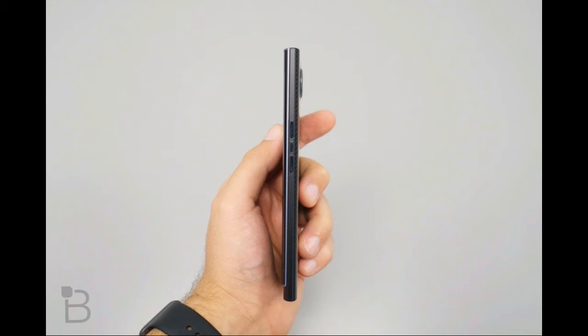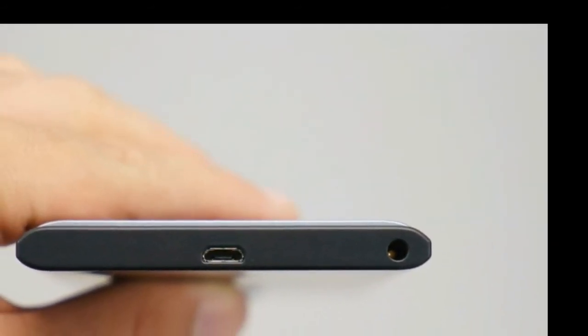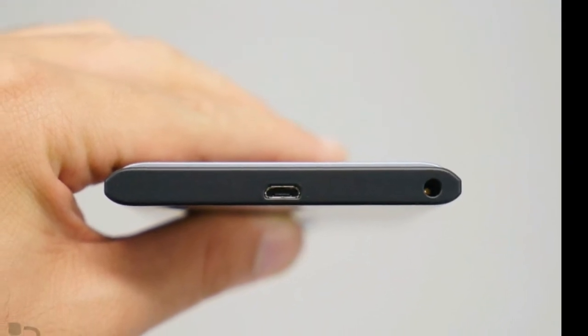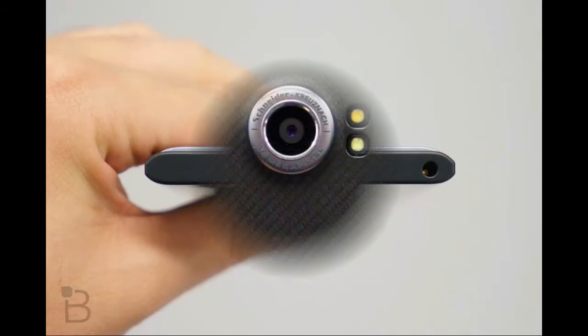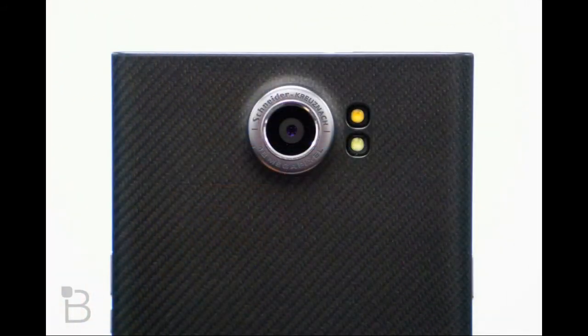Software. The BlackBerry Priv runs Android 5.1.1 Lollipop. Don't expect to jump to Marshmallow anytime soon — the company says it's working on it, but you likely won't get the update until 2016. That's okay, because BlackBerry keeps the experience pretty close to stock. There are some neat BlackBerry features laid on top of Lollipop, though it doesn't feel as heavily skinned as something like TouchWiz. You can hold the home button to bring up Google Now, BlackBerry Device Search, or BlackBerry Hub.